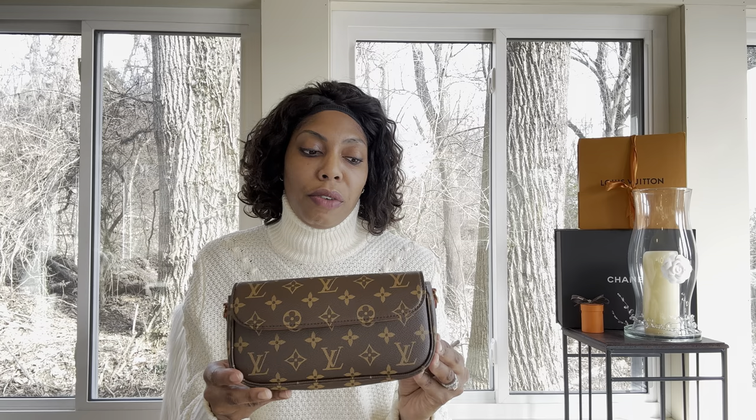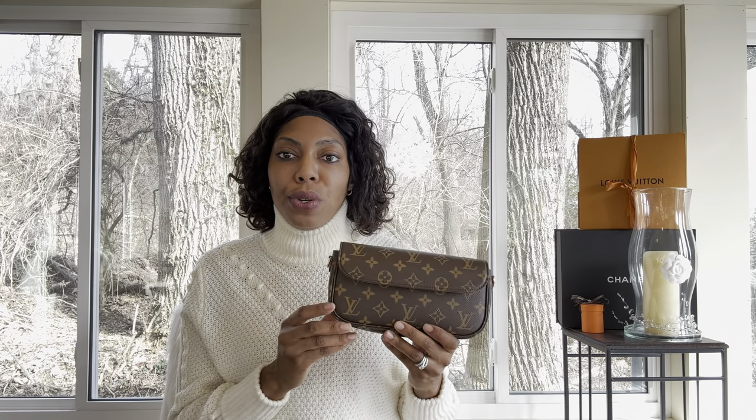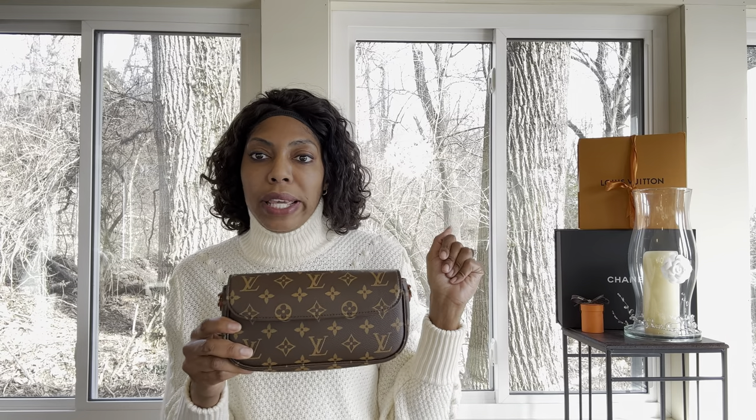This is what I would consider to be a starter bag for Louis Vuitton. If you are starting off with Louis Vuitton and you don't have any of those other bags I mentioned, this is a beautiful, simple starter bag. In terms of use for me personally, I would see myself rocking this at a little play date for my kids or a little movie date. This is a really good simple date bag.